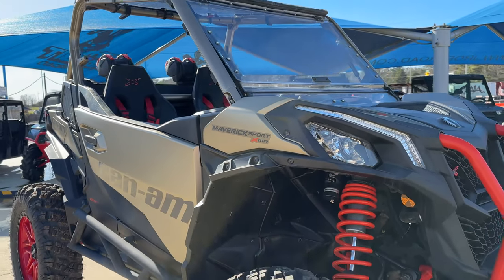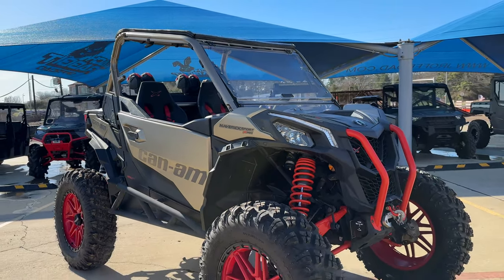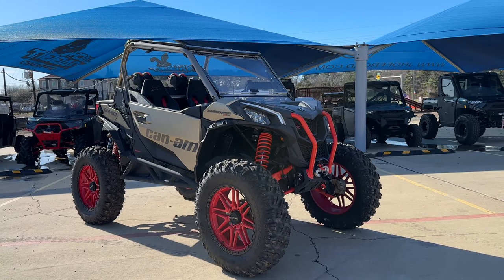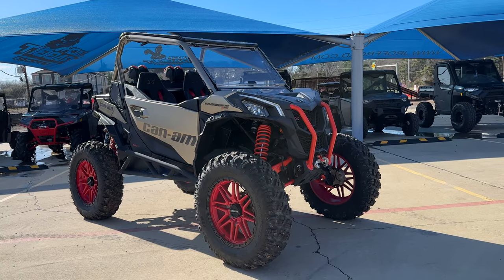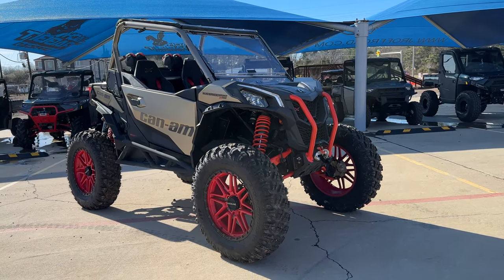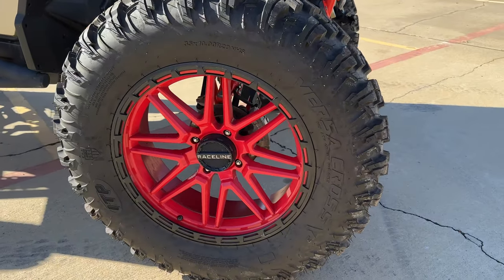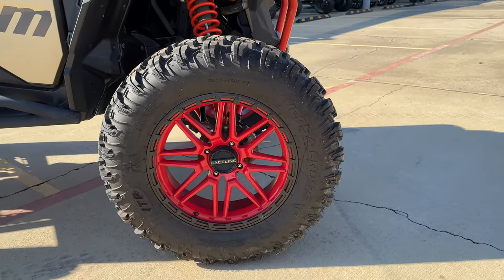Hey guys, Whitney here at Jack Rabbit Off-Road in Marshall, Texas. I want to talk to you about this liquid titanium magma red 2022 Can-Am Maverick Sport XMR 1000R. This bad boy's got 35-inch ITP VersaCross all-terrain tires sitting on 20-inch Race-Line wheels.